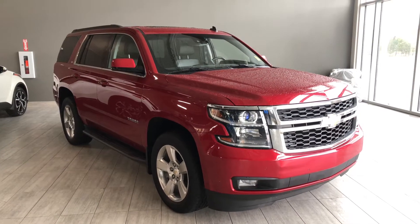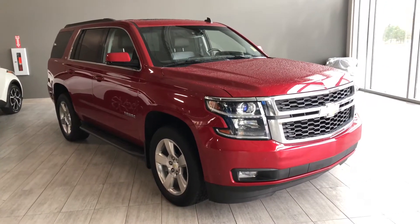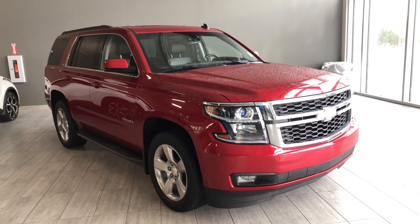Welcome to another video walk-around. Today we're going to be looking at a 2015 Chevrolet Tahoe. This is a seven passenger SUV in red, driving on 20-inch wheels.